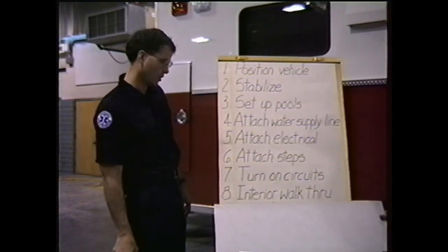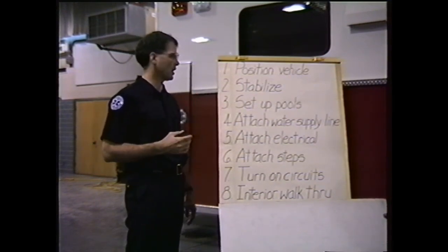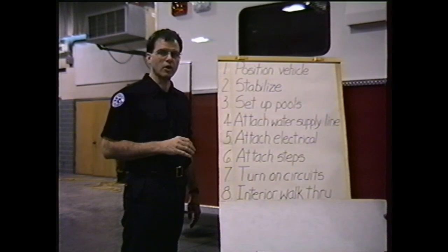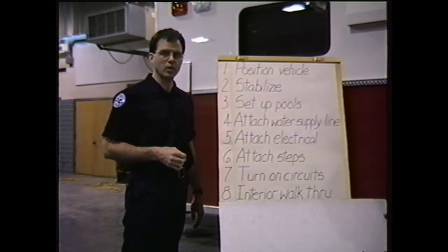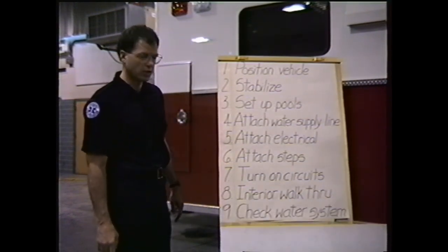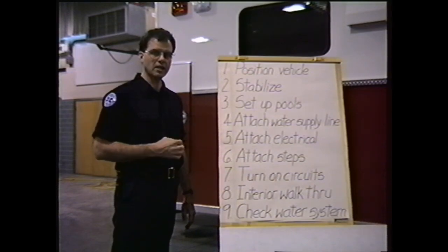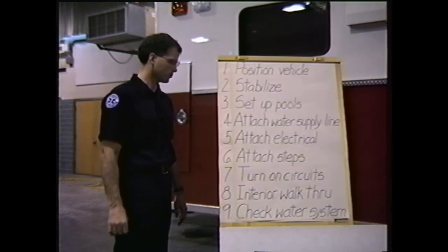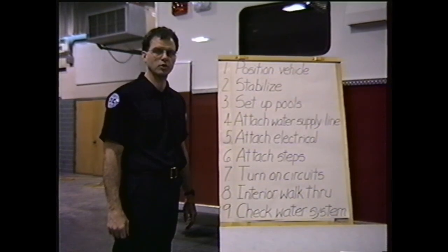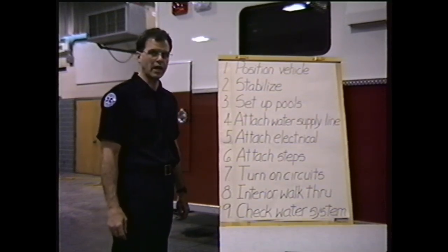Step eight: do an interior walk-through. Walk through all three compartments to make sure the necessary lights are on, all fans are operational, the doors throughout are unlocked, and all HVAC units are working with thermostats set if the secondary heating system is necessary. Finally, step nine: check your water supply system. Now that the intake is fastened to the front of the trailer, if the line is not charged, charge it at this time. Open all the valves on the Landau unit — three blue or three yellow — depending on whether you are using the showers or the pressure washer. Start the Landau unit as shown earlier in the film.